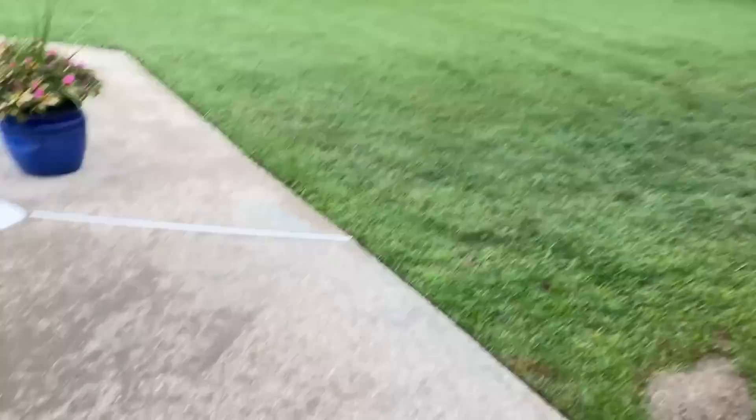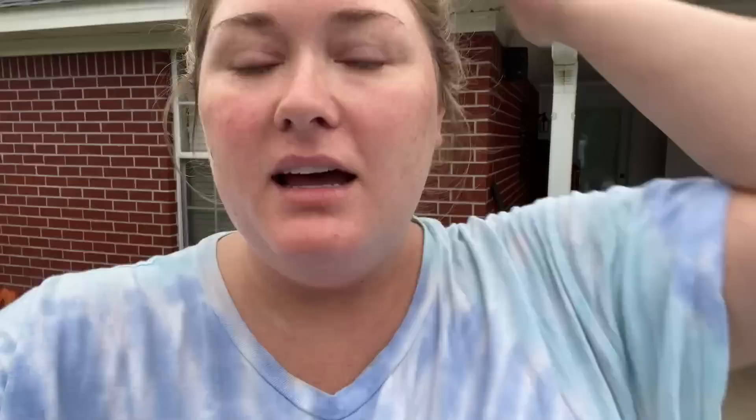We got our grass cut yesterday — it looks so nice! It's just sprinkling. I still haven't been able to find the red coffee. It's nasty — don't try it, the red soap coffee. Disgusting.